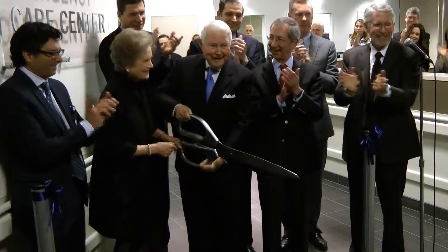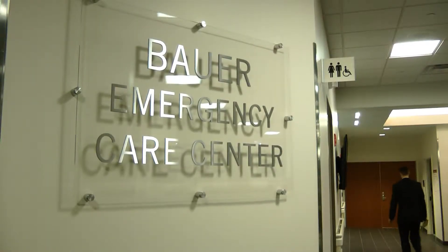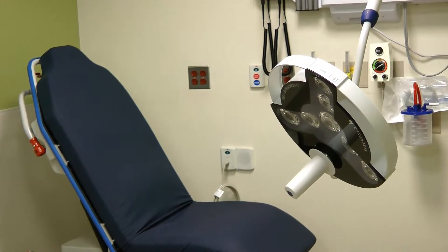Thanks to generous donations, patient visits to the new Bauer Emergency Center at Norwalk Hospital are expected to be speedy and more efficient with enhanced technology.